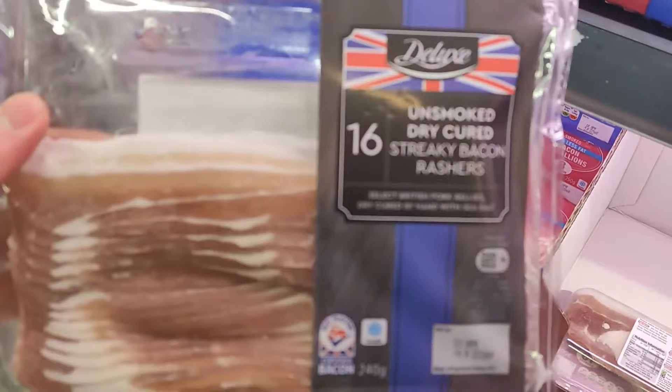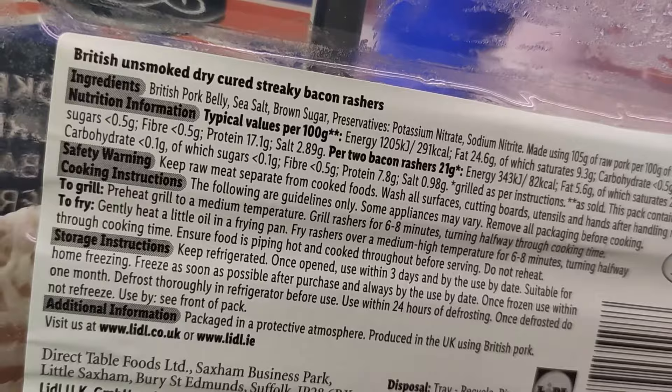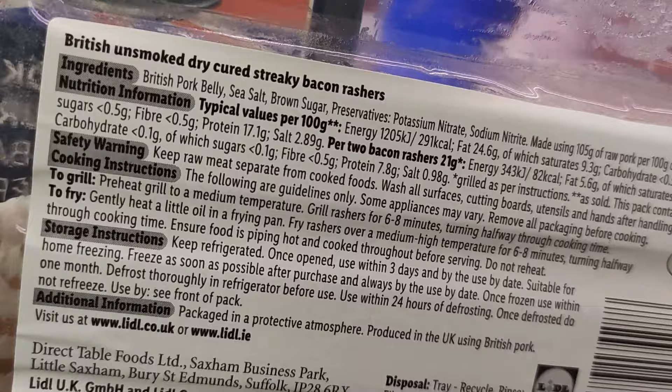Bacon has a reputation for containing nitrates, as do other deli meats. These nitrates are believed to cause health problems, although there is not sufficient evidence. I still wouldn't want nitrates added to my food. The quality of this bacon is also factory farm pork, so I wouldn't buy it.